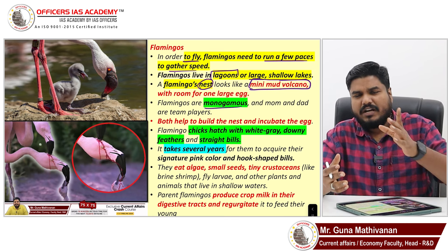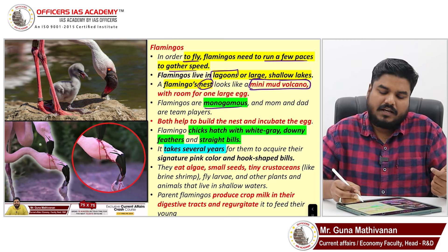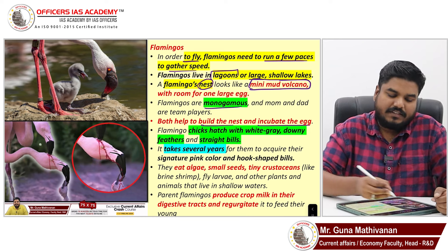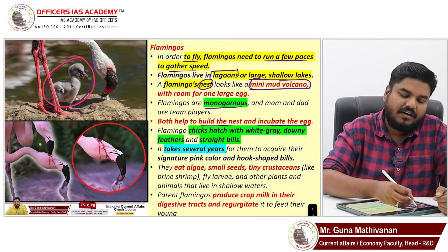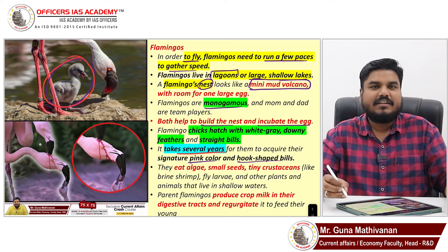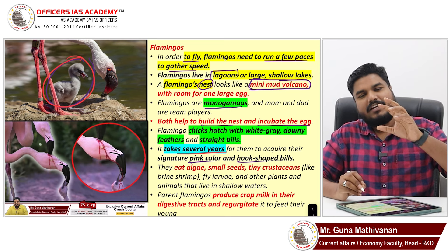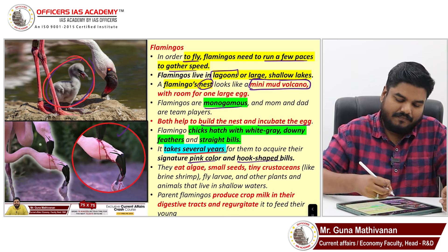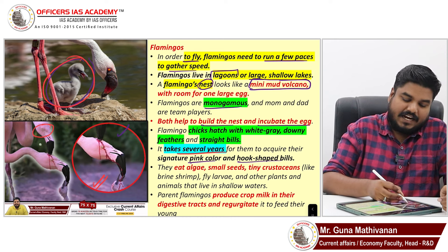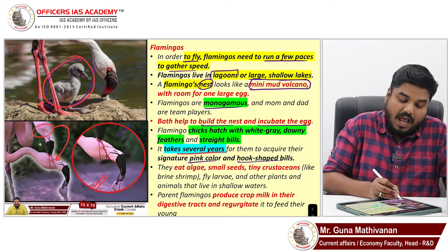Flamingos are monogamous — they have only one mating partner, at least until a baby is born. Both the father and mother flamingo build the nest and incubate the egg. As I said, flamingos are not red-colored from birth — they are white-grayish and take several years to achieve that pink color and the hook-shaped bill. There is one thing that is largely misunderstood: this image is often misunderstood as the father flamingo hurting the mother flamingo.